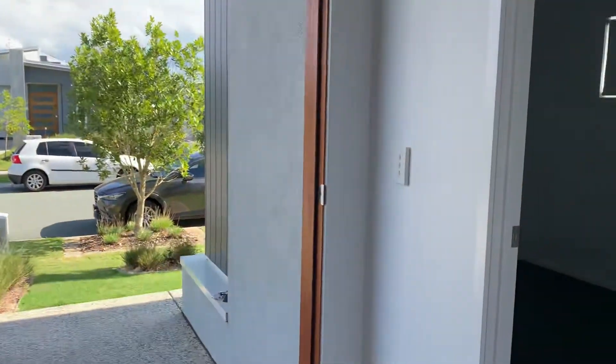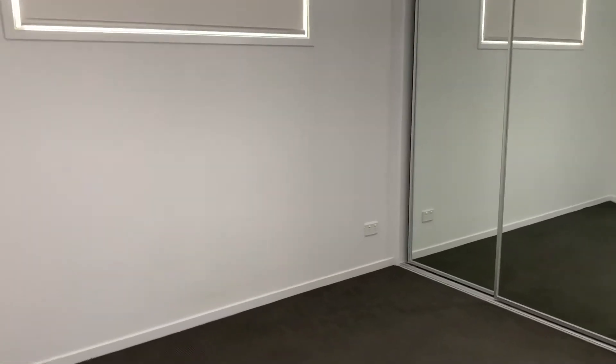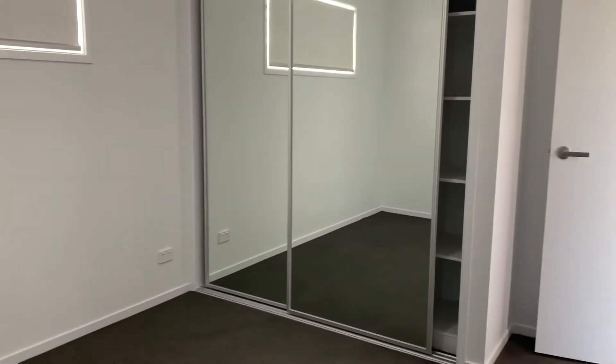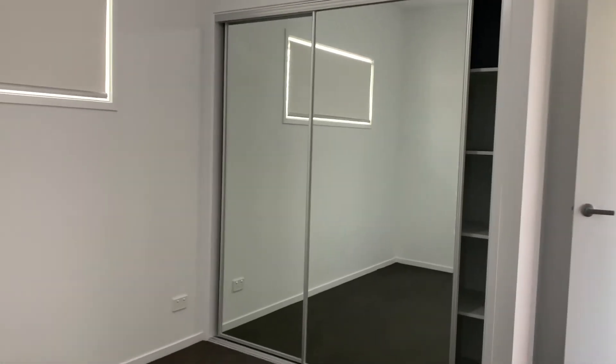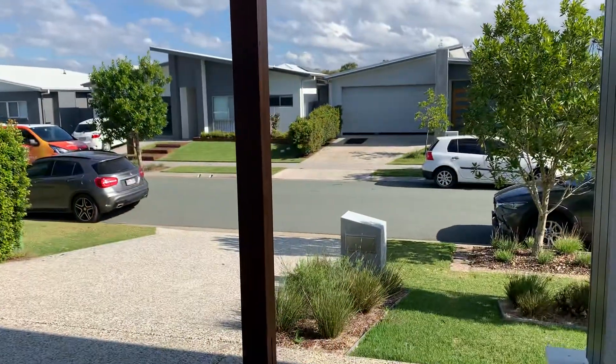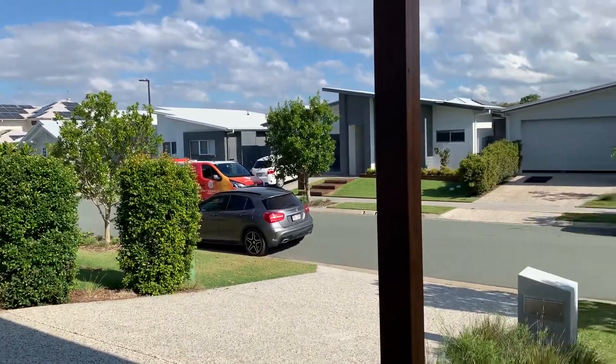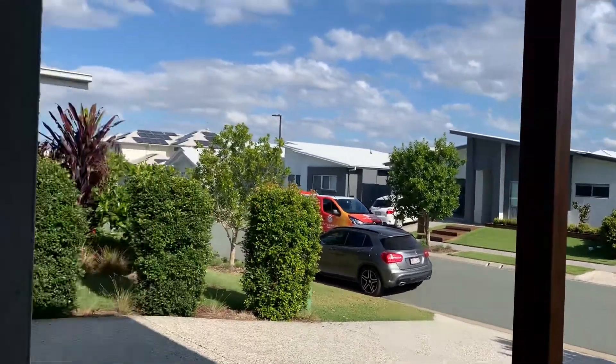Down this end you can use this bedroom as a study, a kids retreat, or a bedroom. It is slightly smaller than the others, but you could utilize it as any of the above. It has double mirrored robes, roller blinds, and ducted air. I personally would probably use it as a study. As you can see, it is a quiet street.